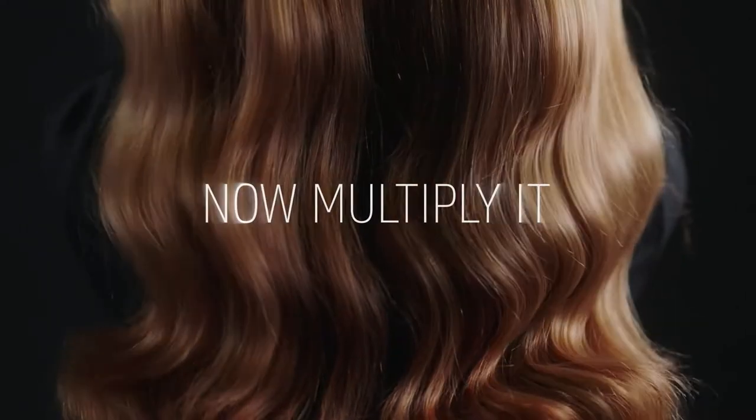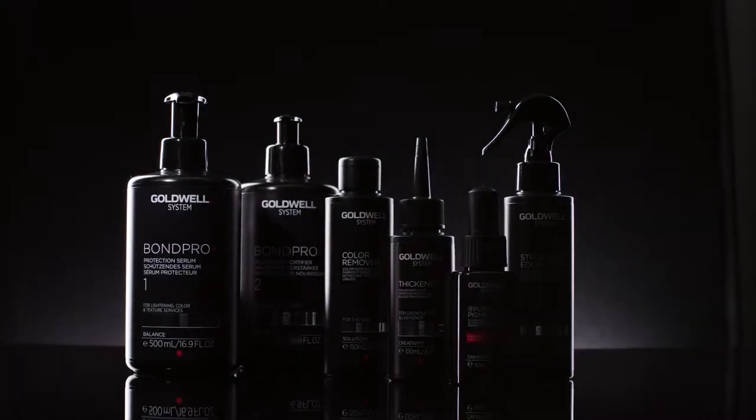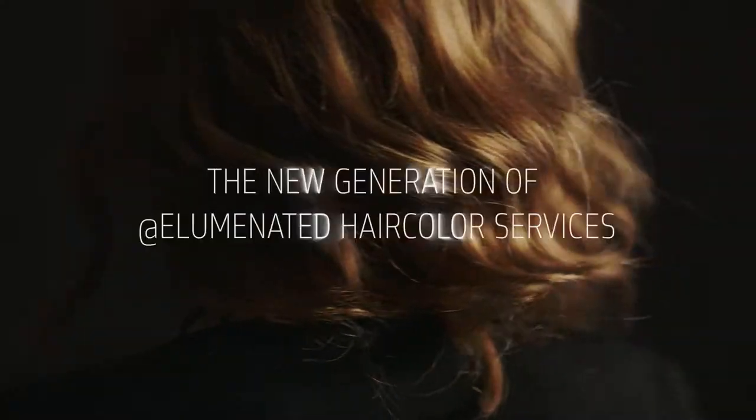Imagine color. Now multiply it. Express your creativity in color. The new generation of Add Illuminated Hair Color Services.